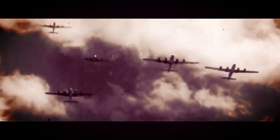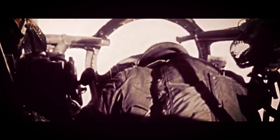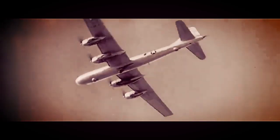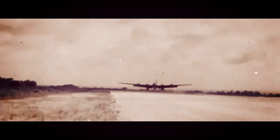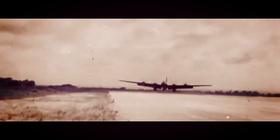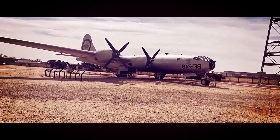The B-29 Superfortress was designed to meet the needs of the United States Army Air Forces (USAAF) for a long-range heavy bomber capable of carrying large payloads. The aircraft featured several groundbreaking innovations, including a pressurized cabin, remote-controlled gun turrets, and advanced radar systems. It had a wingspan of 141 feet, a length of 99 feet, and a maximum takeoff weight of 135,000 pounds.